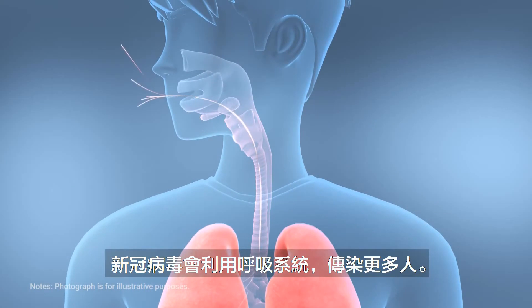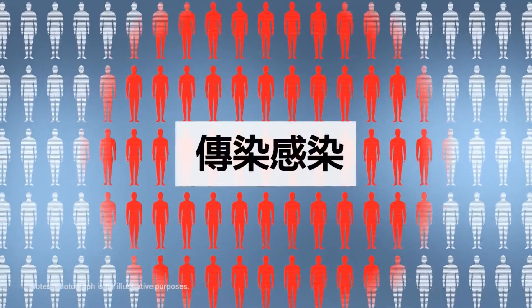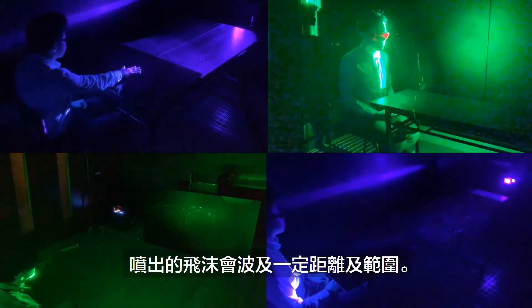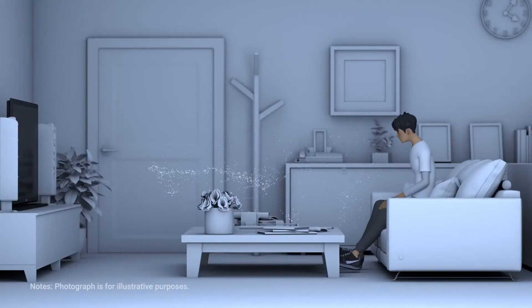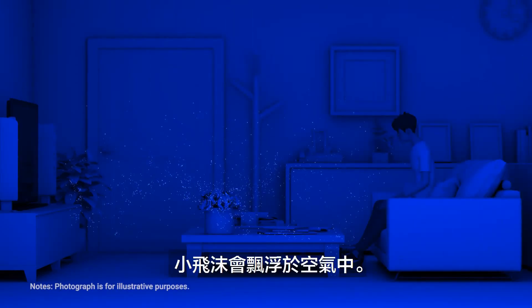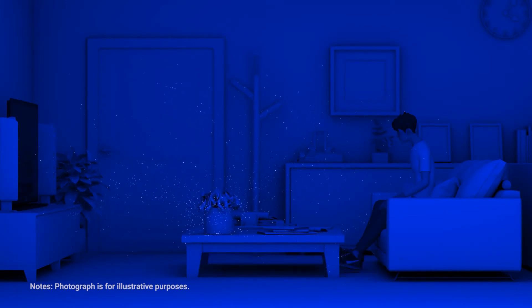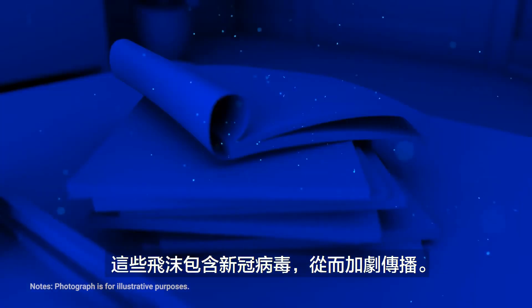At the same time, the coronavirus takes advantage of the respiratory system to move on. When we sneeze, droplets are expelled a considerable distance and range. Smaller droplets tend to float in the air, while larger droplets fall and adhere to surfaces.